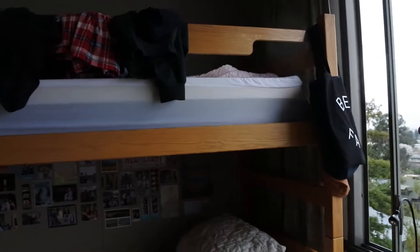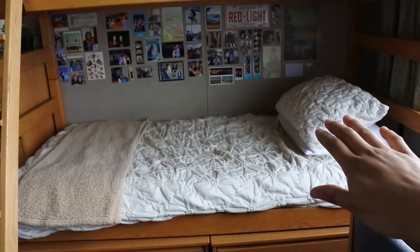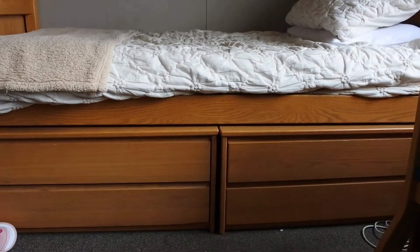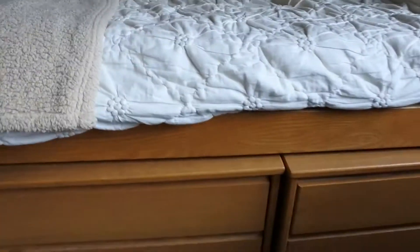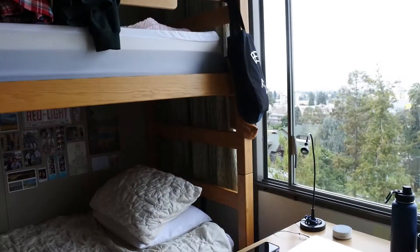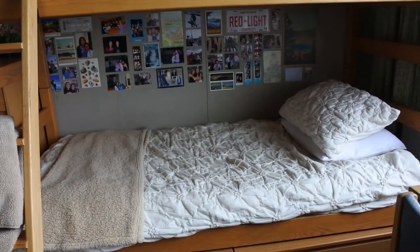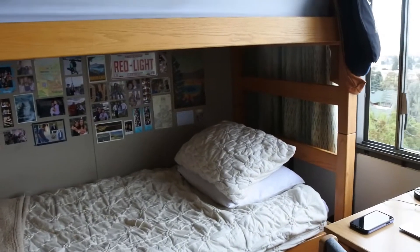Our room is a little messy right now, but basically this is the bunk bed — you have the bottom bunk and the top one just like normal. Underneath the bunk beds there are two cabinets that are really long and skinny, so you can divide that storage however you like between roommates. The beds are regular twin extra long, and they're comfortable.